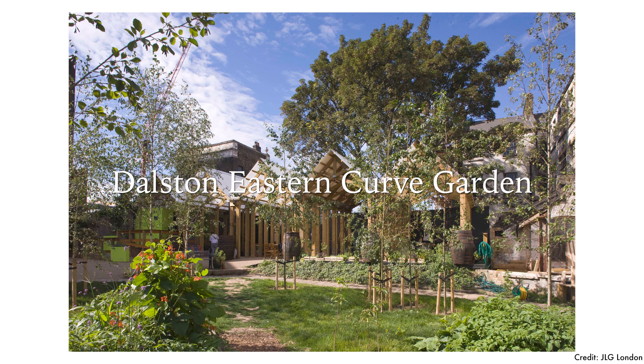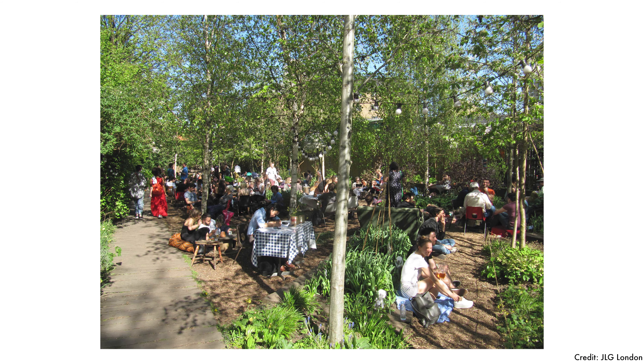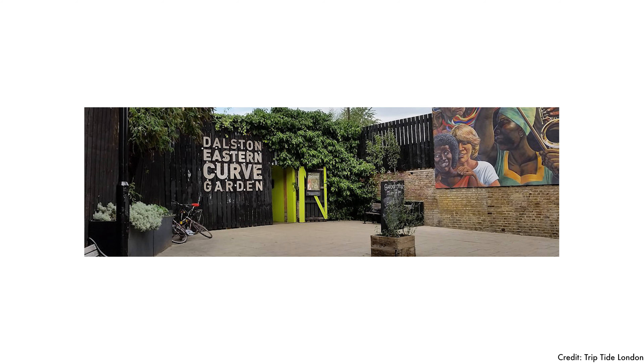For community gardens, there's Dalston Eastern Curve Garden, which is a garden oasis with a pizza cafe. It's named after the old railway line it's built on, and it runs a weekly support group for older people every Tuesday. Your dogs will be welcome there.